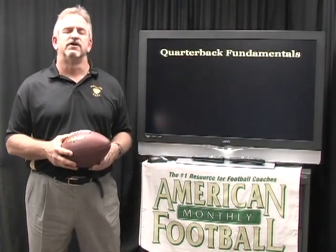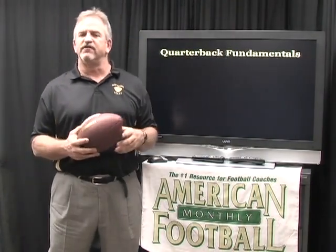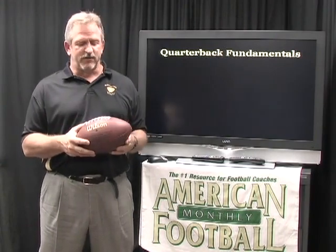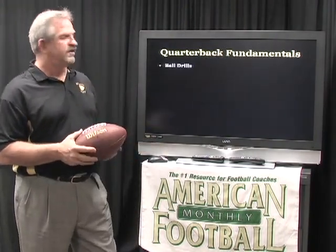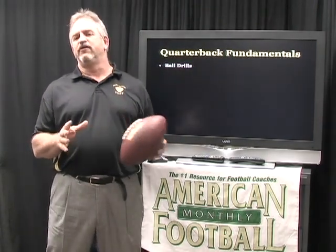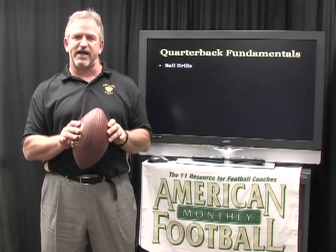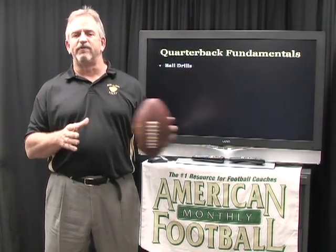Like every other position in football, the position of quarterback starts with fundamentals. We're going to look at a series of eight or nine different things we think are important for quarterback play at Blue Valley High School. The first thing we have our guys do is ball drills. Because we've evolved to a shotgun offense, the quarterback is no longer just under center taking a snap — he has to actually receive a snap and then be able to do something with the ball. It's very important that he develops good hands.